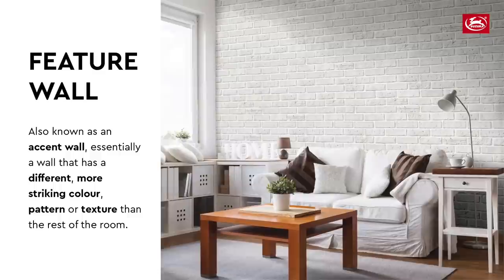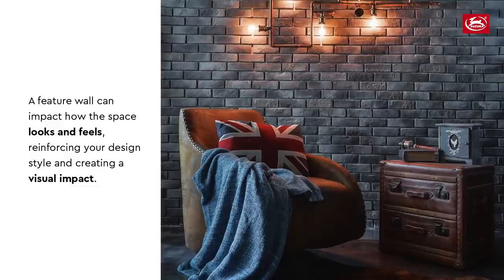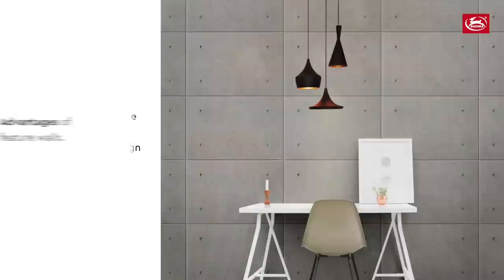When designing a house, you select a style or design that you like. The most popular ones now are the Nordic, Scandinavian, and industrial styles. A feature wall can really shape the feel and style of the room, reinforce your design, and create a visual impact.